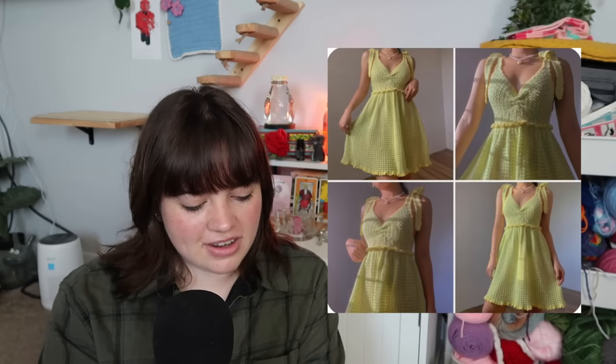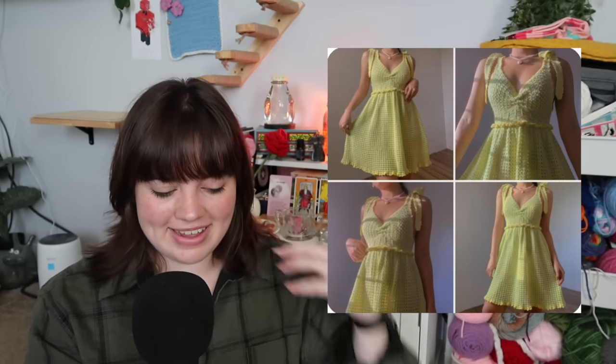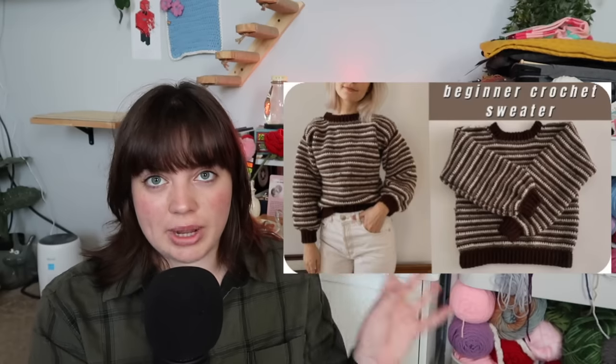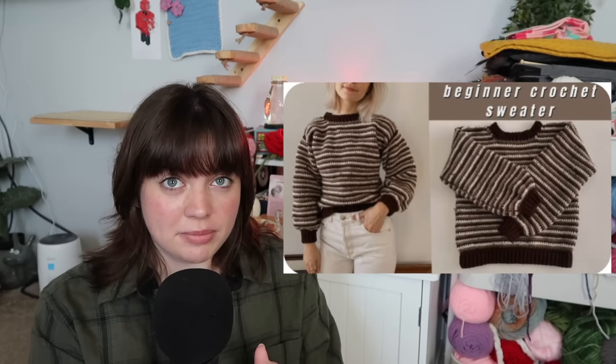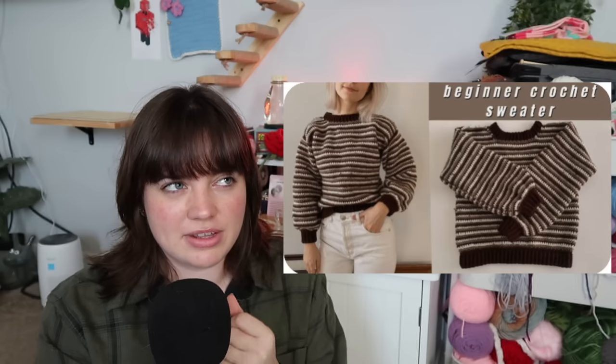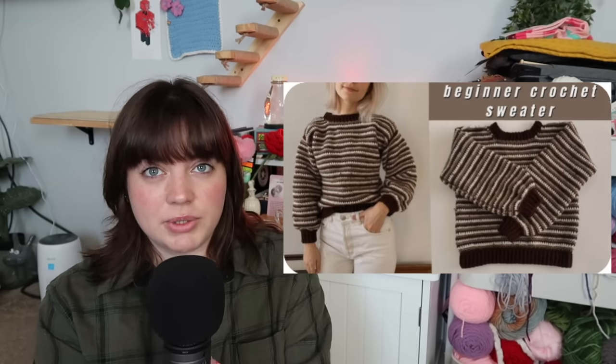For clothing we have this Adelia dress — a really cute dress with ties at the top. If you're more of a comfy cozy cottagecore lover, you're definitely going to like this striped sweater, which is super good for beginners. If you've never crocheted a sweater before, definitely check out that tutorial. If strawberries are your thing, definitely make this strawberry shrug. There are also some really cute overalls in this category.